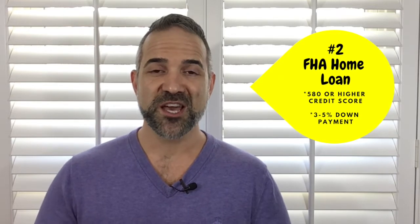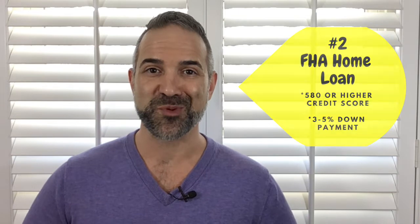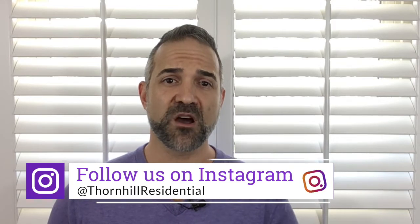Number two: FHA, Federal Housing Administration. This program allows you, as the home buyer, a standard low down payment of 3.5% on a home loan with a credit score as low as 580. Some lenders require it to be 600 — be sure to check with your local lender. This loan tends to be a quick and easy process. Both FHA and conventional loan programs offer very aggressive options for empowering you to achieve the American dream.